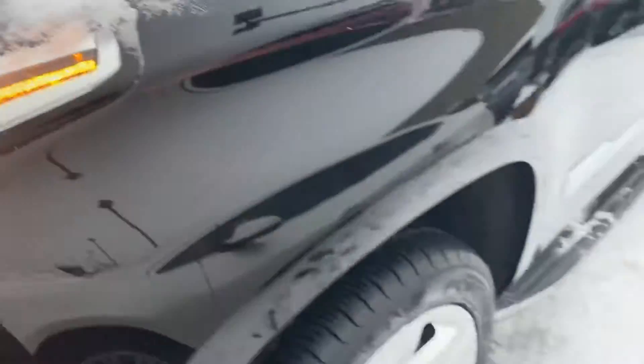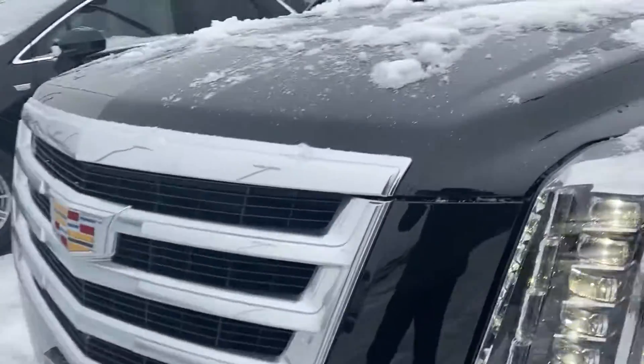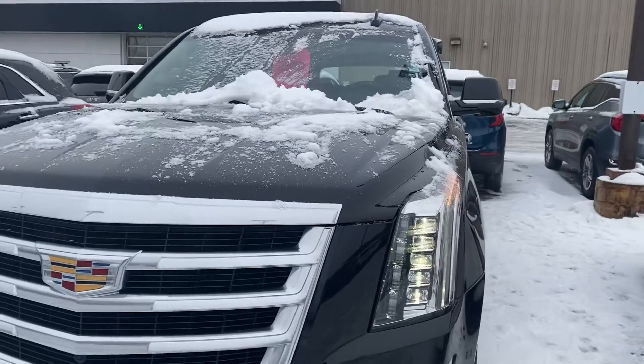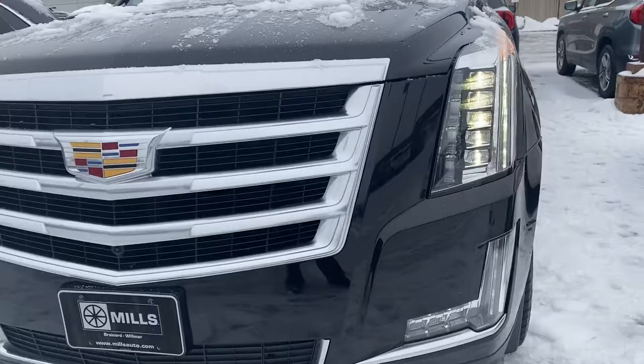Of course, I sell the Yukon XLs like the Denalis and stuff here, so this is a very, very similar vehicle — should have all the same buttons. We'll go through this. It's got the awesome Cadillac headlights. I love these. I am jealous of these — I wish the GMCs had those. They're just beautiful.